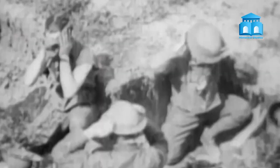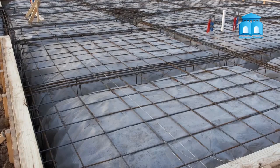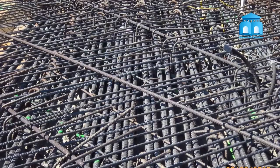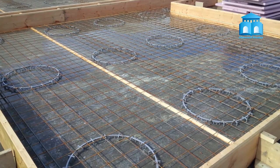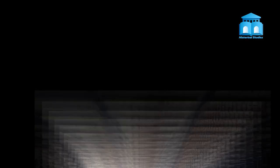One of the most significant impacts on architecture was the development of reinforced concrete. This material, which had been used sparingly in construction before the war, became a vital component of fortifications and military structures. The use of reinforced concrete allowed for the creation of constructions that were stronger and more durable than normal brick and stone buildings. Its flexibility and versatility also allowed for greater design freedom, leading to new architectural forms and patterns.